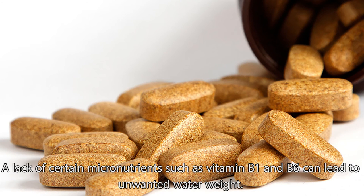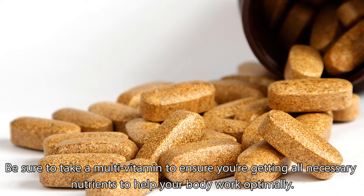A lack of certain micronutrients such as vitamin B1 and B6 can lead to unwanted water weight. Be sure to take a multivitamin to ensure you're getting all necessary nutrients to help your body work optimally.